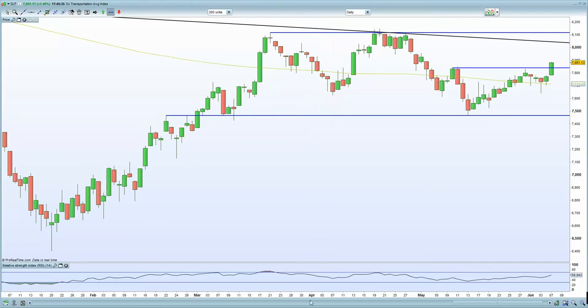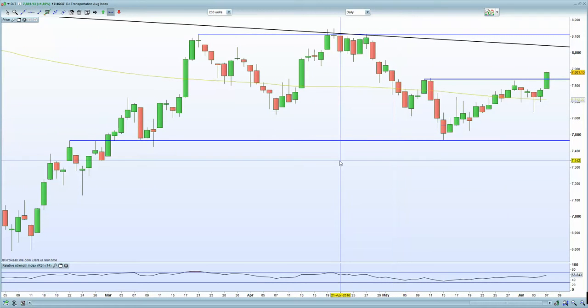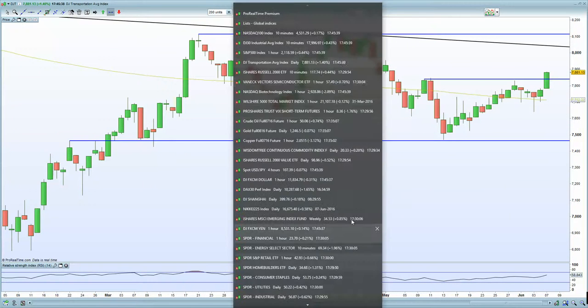The Dow transport is certainly potentially breaking higher, so that needs to be respected.